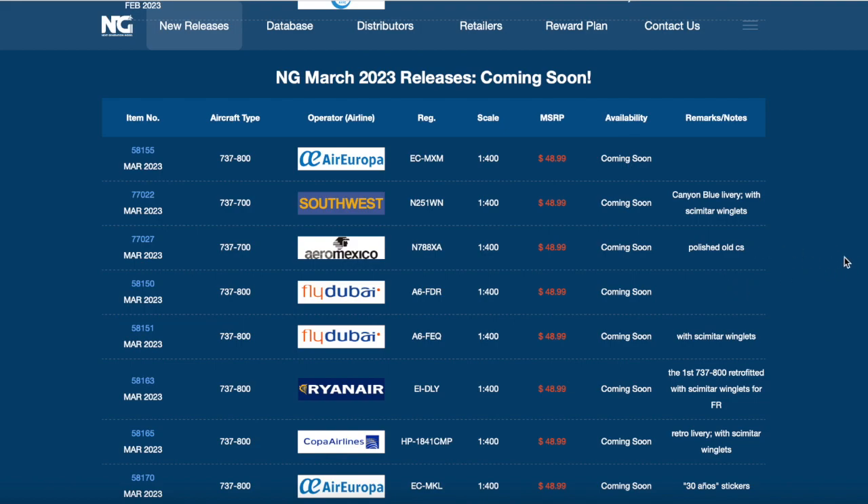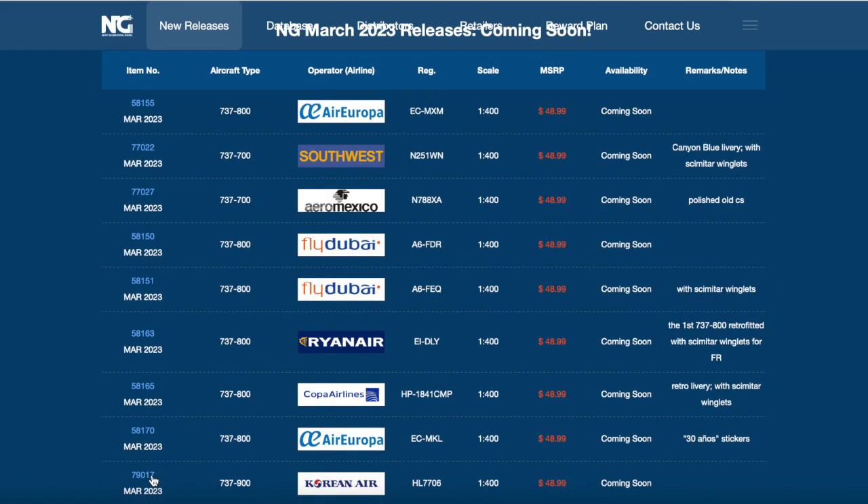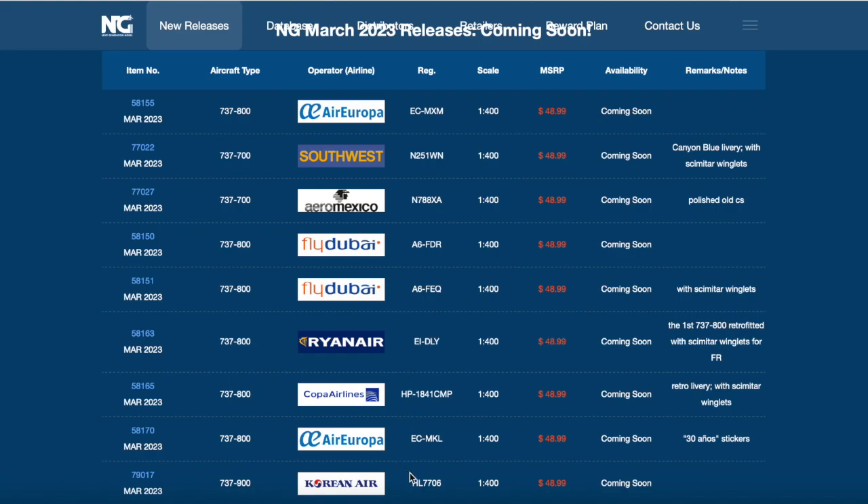Next up, we have a Korean Air 737-900 - the one with no winglets in the normal livery. There it is right there. You can see the eyebrow windows, which tells you it's a 737-900, not the ER variant. The registration of this aircraft is Hotel Lima 7706. Some interesting 737s right here.